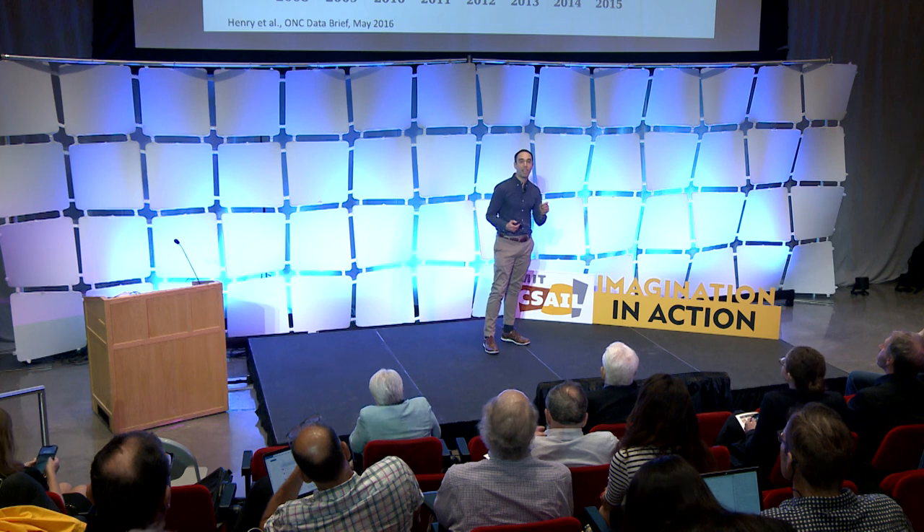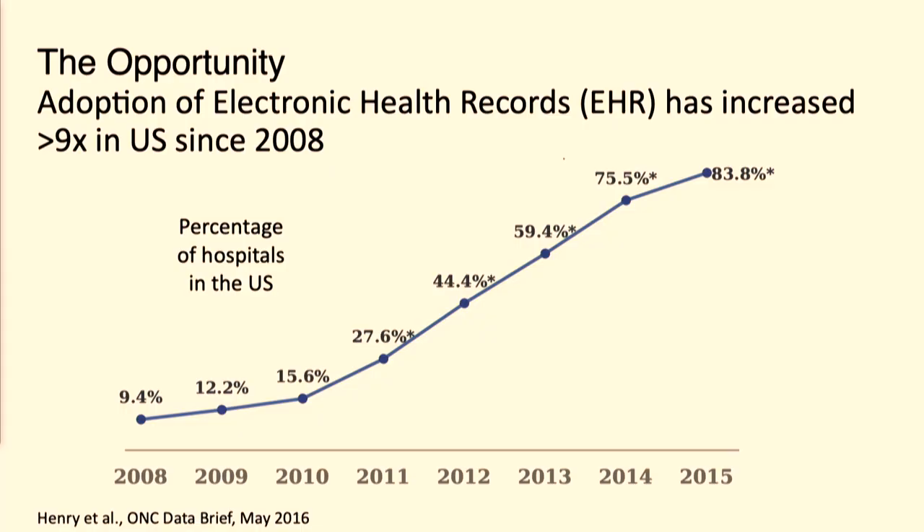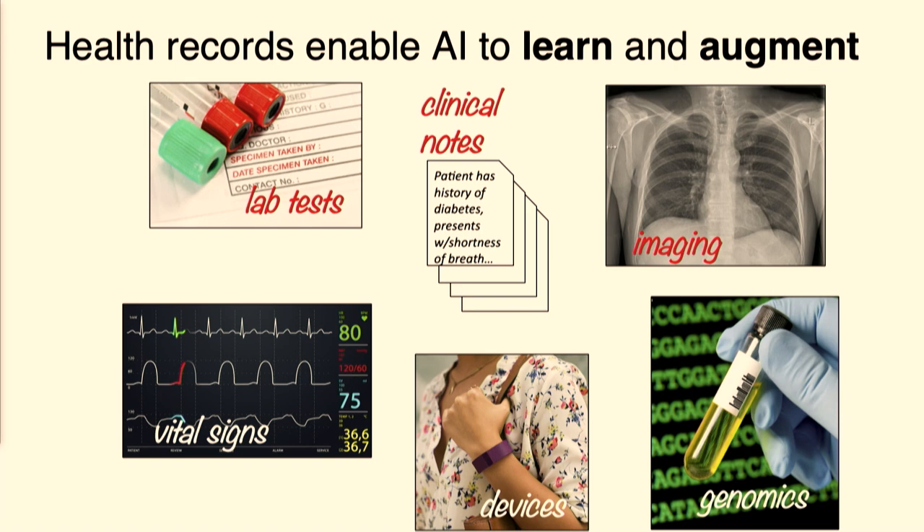Why? Well, because today we have data, and we have data in electronic form due to the widespread adoption of electronic medical records here in the United States. And coming with that data are breadcrumbs telling us a story about the patient's past medical history and what's going on with them today. And that data we can use, together with AI and machine learning methods, to predict many of the challenges which we can now address with these algorithms.